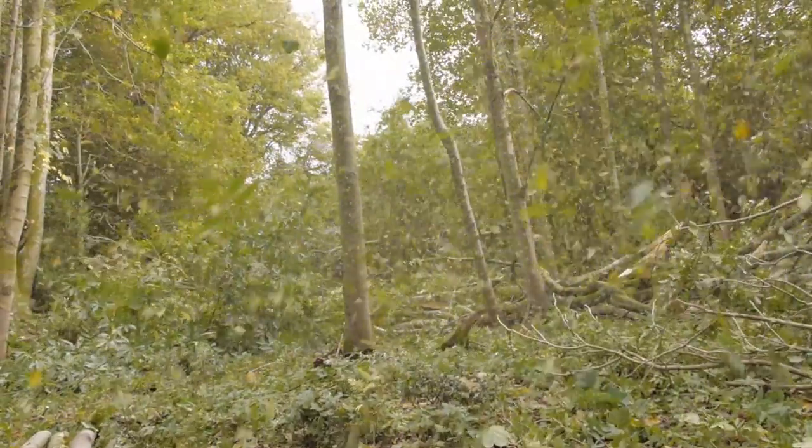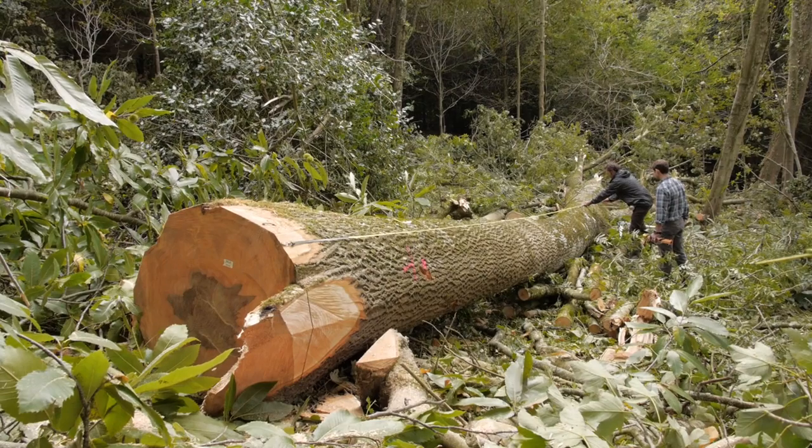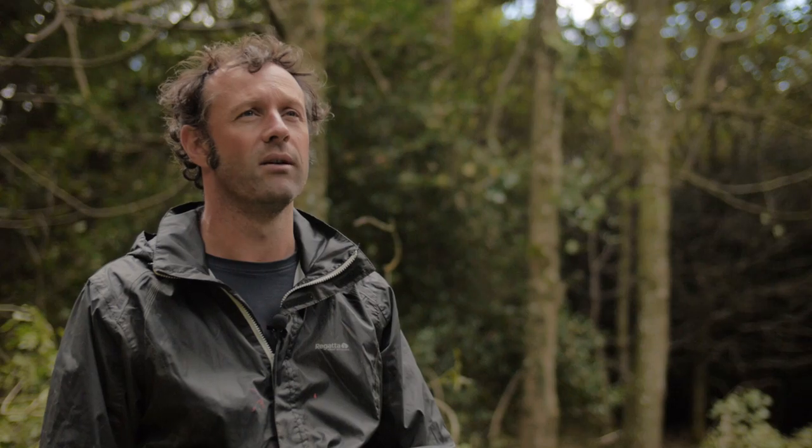In buying timber that has been sourced in the UK, or products made from timber that's sourced in the UK, it's encouraging responsible woodland management. Also, it's encouraging local employment along the way.